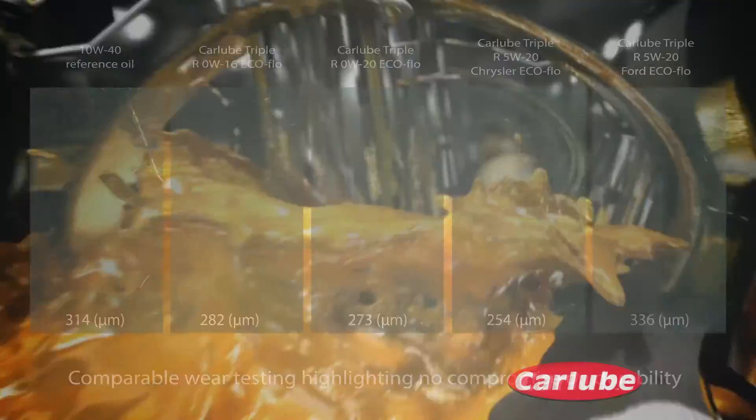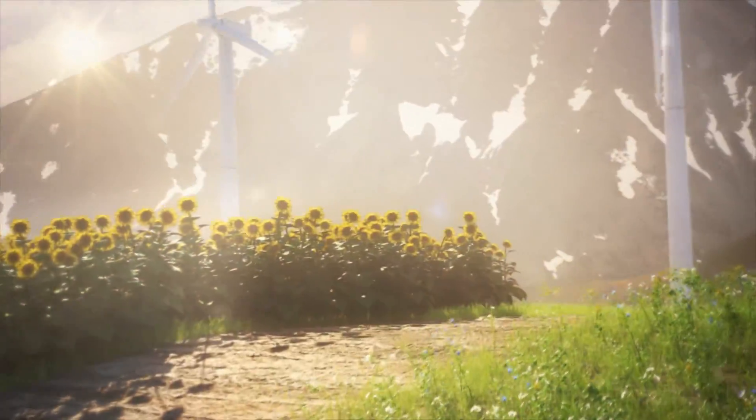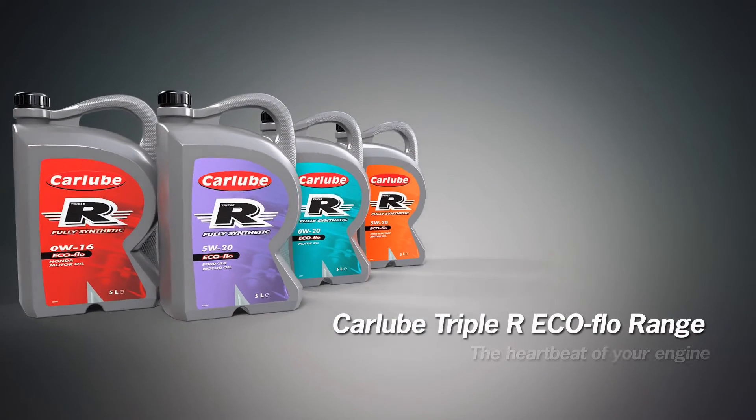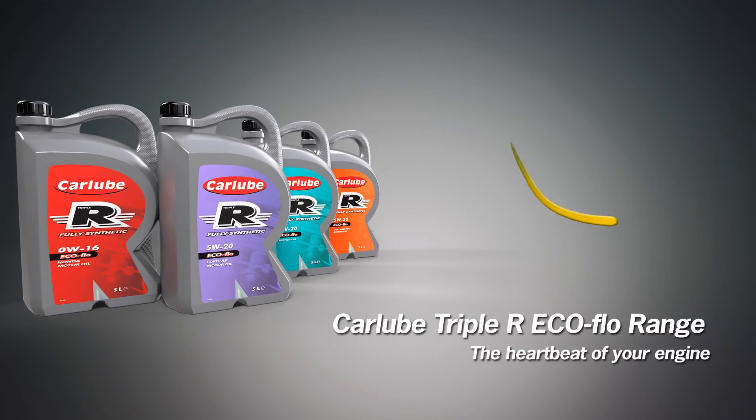The RRR EcoFlow range has been developed to ensure no compromise on durability whilst providing fuel economy improvements and environmental protection. The life of your engine can depend on the quality of your oil. CarLube RRR, the heartbeat of your engine.